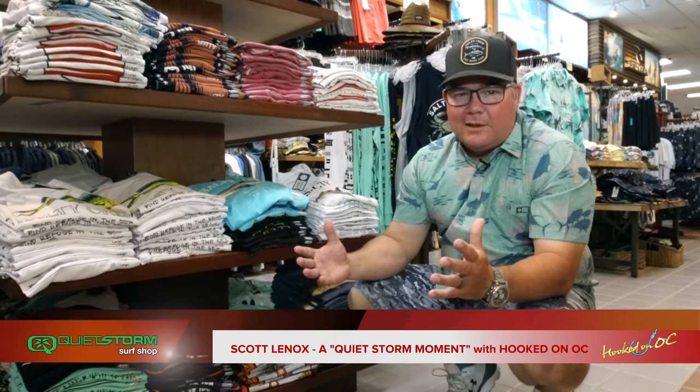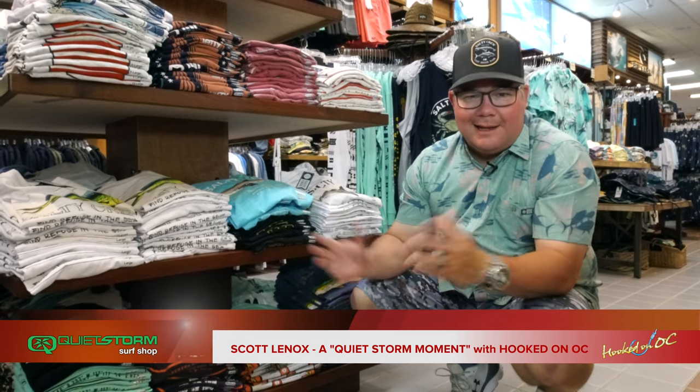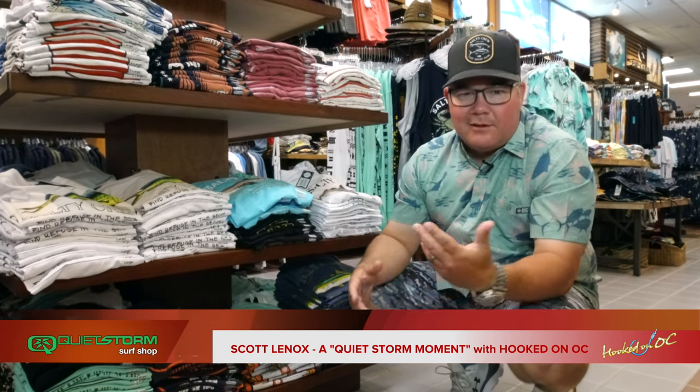Hey, what's up, welcome back to the show — quiet storm moment here at the Quiet Storm Surf Shop. Dave Messon came up with that like five years ago; I didn't realize it — thought I came up with it just last week.